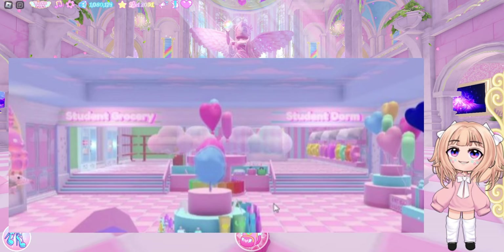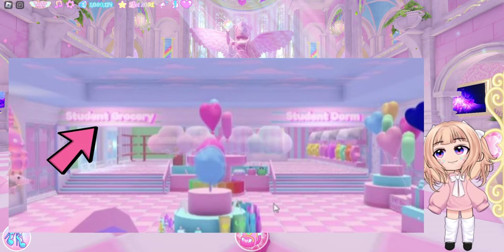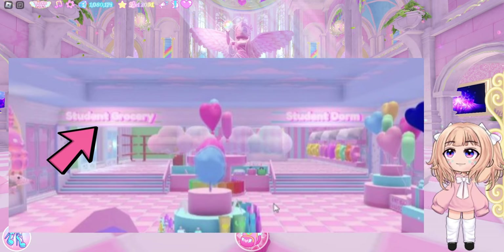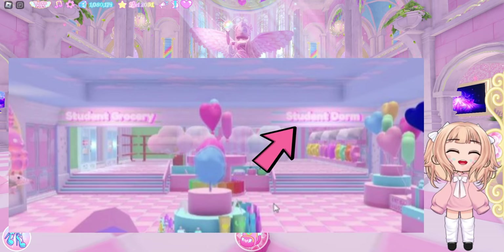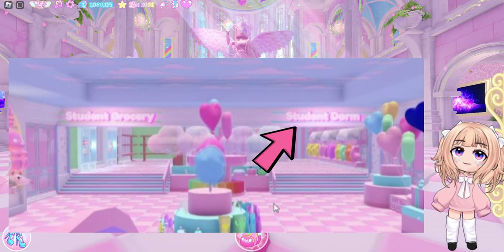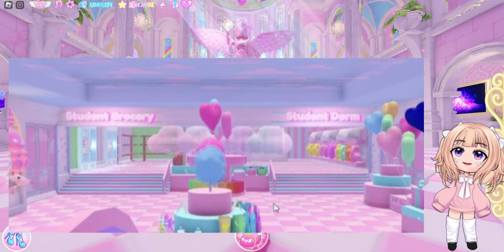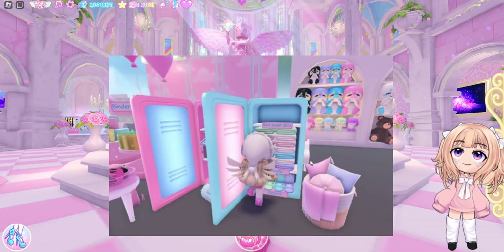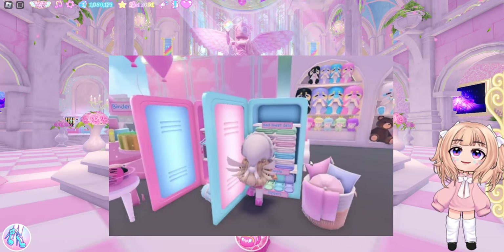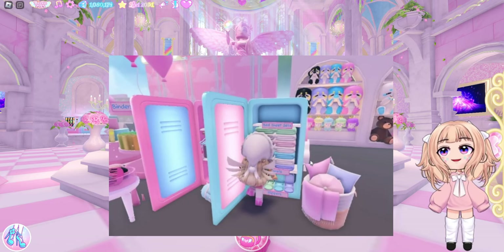Looks like there are two sections to the store. We have Student Grocery, which is where the food's going to go — which makes me wonder, do we need a cafeteria if we can go grocery shopping? And then we also have Student Dorm, which I'm assuming are dorm items on the other side. I do like how each side has stairs leading up to it — that is really cute. Looks like there's going to be lockers in the store with items in it. For example, we see this locker right here with bed sheets and slippers — I'm assuming this will be on the student dorm side.